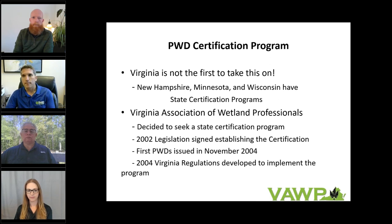So how did we get here? The VAWP, created in 1994, noticed along with the regulatory community that several projects in the 1990s and early 2000s were being done with poor quality delineations. VAWP members led the charge to seek a certification program at the state level. Finally, in the summer of 2004, legislation was officially signed establishing a certification program. The first PWD exam in Virginia was issued in Richmond in the fall, and the first certifications were issued in November of 2004. The program was subsequently updated and amended in 2006, 2007, and 2015, including the removal of a grandfathering clause that allowed people with 10-plus years of delineation experience to automatically be certified.